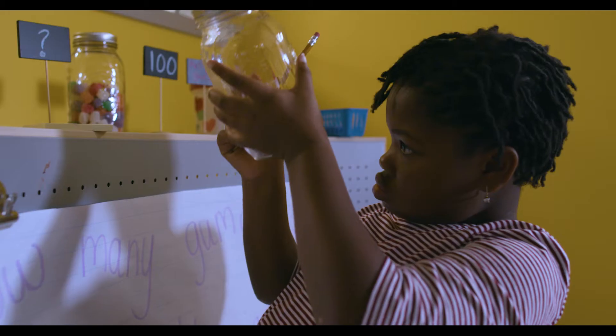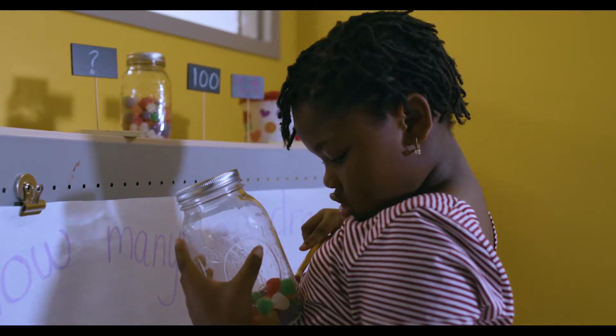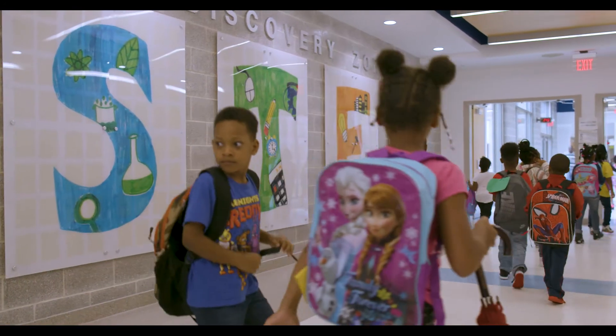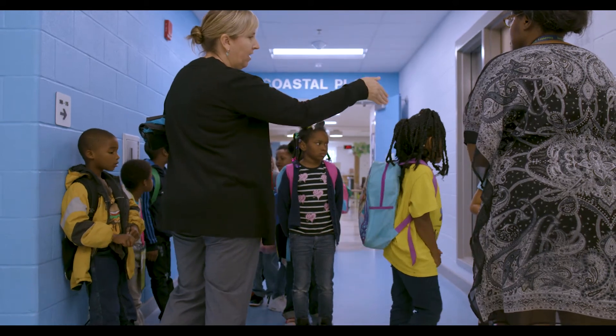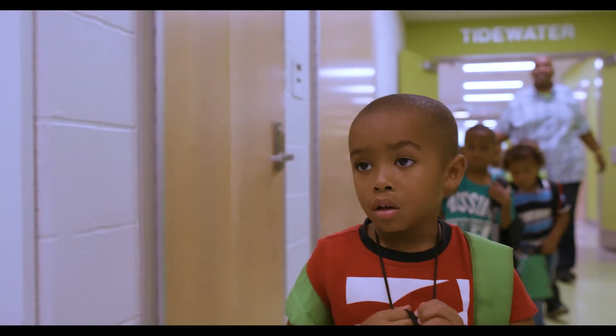I think if you look at where we're going in our culture, everything's based around science, technology, engineering, and math. So to get these kids started from the get-go in kindergarten — and you'll see them, the kindergarteners walking, and their teachers say, 'Stop at the vertex.' Vertex isn't a word that most classrooms use. I think STEM's important because it's where our future is going.